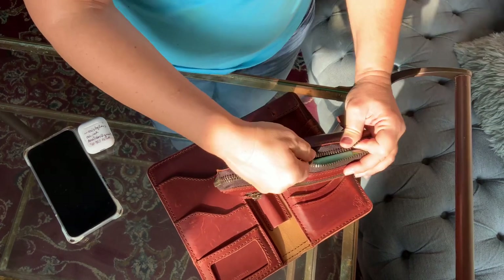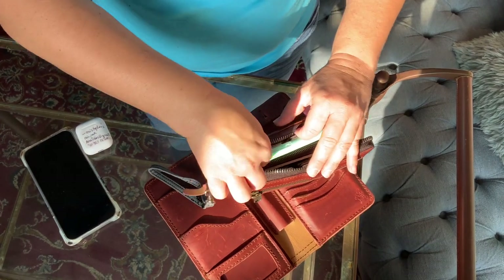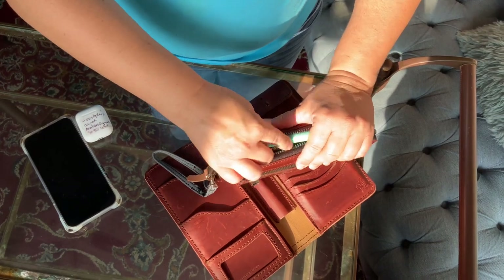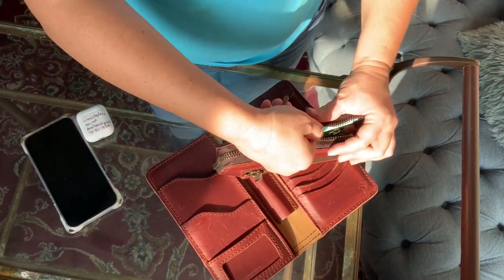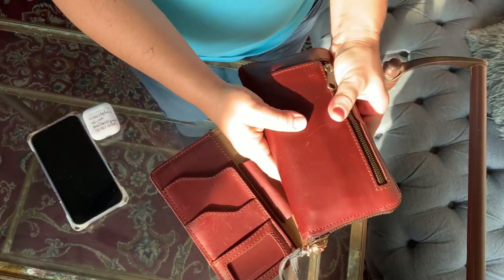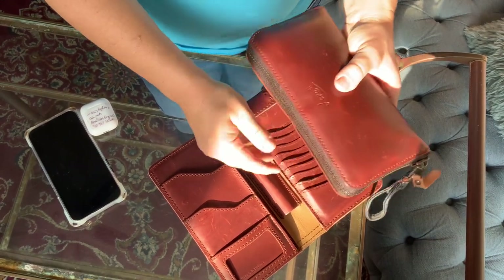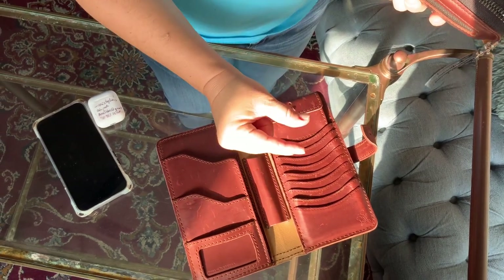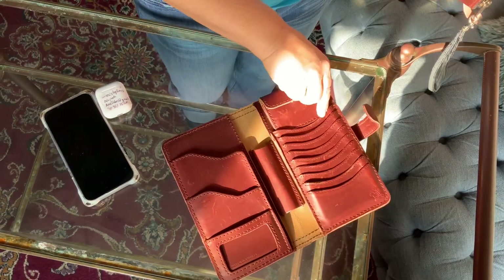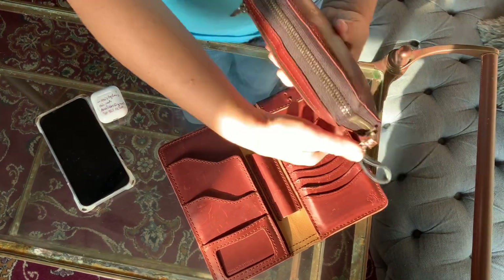It actually fits but it's tight. If I push it down a little — or I'm sure I can get a smaller, thinner pen. They're really close in size. Oh, it fits! I think the one with a zipper fits more things somehow — it fits more because I had some leftover cards, like a stack of them, that wouldn't fit in the big wallet, and they fit in this one.